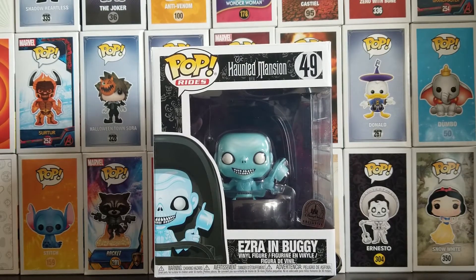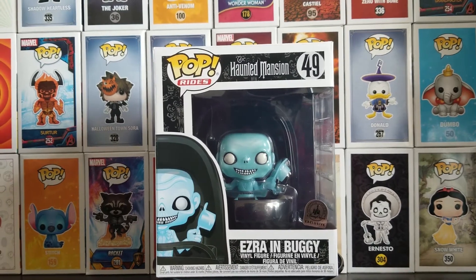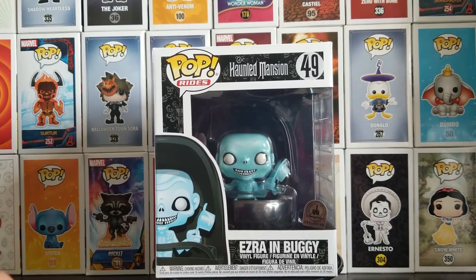So in honor of spoopy month, I've chosen one of the best spoopy things Disney has to offer. Today we're reviewing the recently released Ezra in Buggy Pop, which is exclusive to the Disney parks. This was an absolute must-have for me because the Haunted Mansion is one of my favorite things at Disneyland.